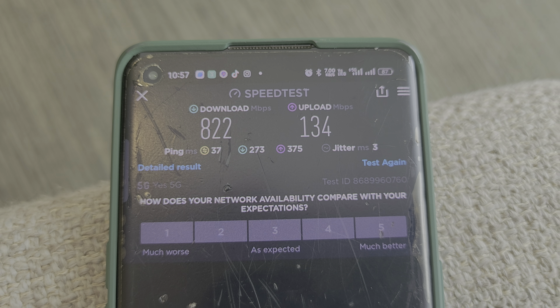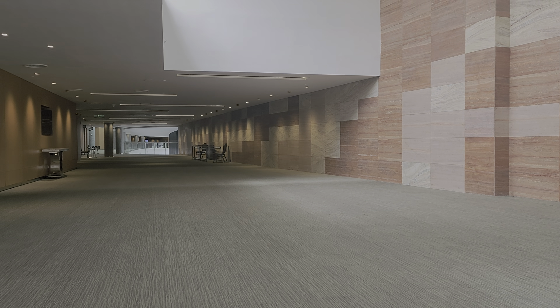Yeah, real 5G speeds in Penang. Thank you for watching. See you in the next video.